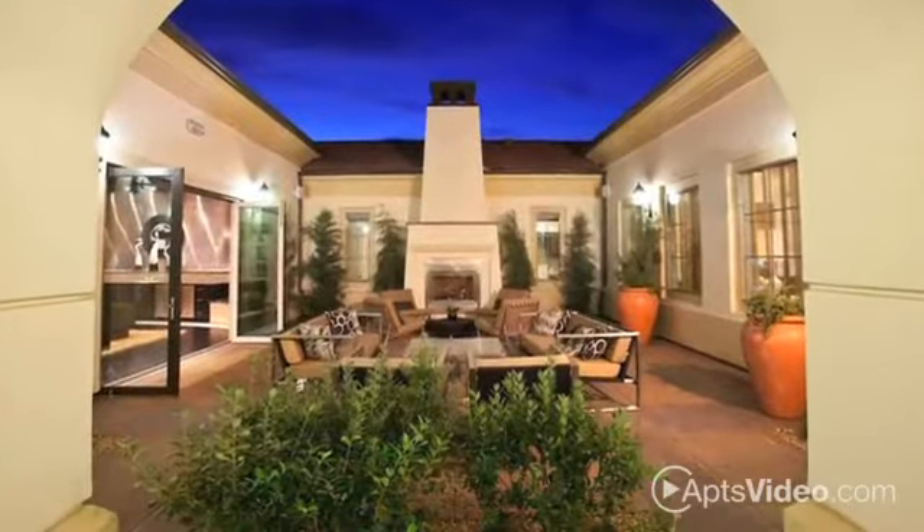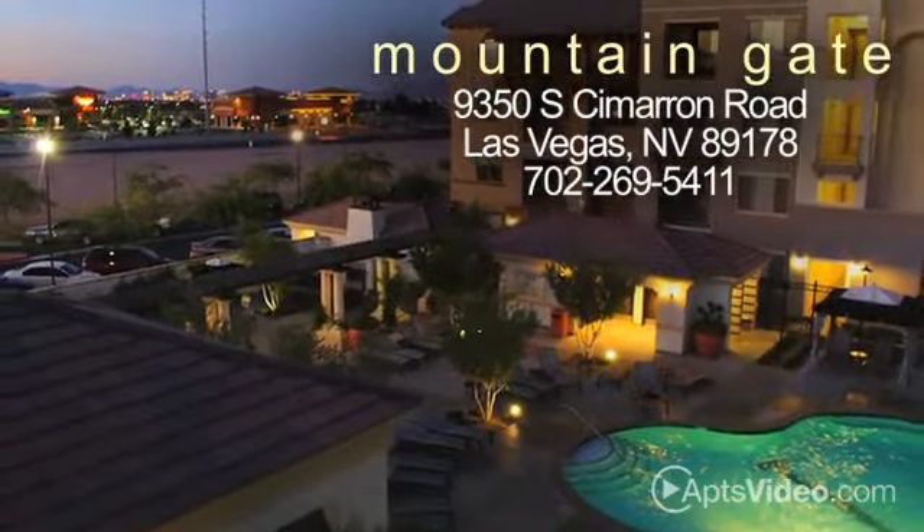Don't wait any longer to find the Mountain Gate home meant for you. Call us — we'd love to help you figure out all the details.